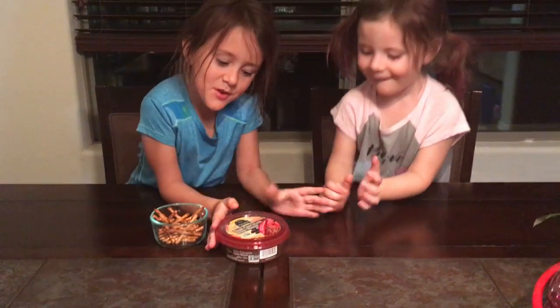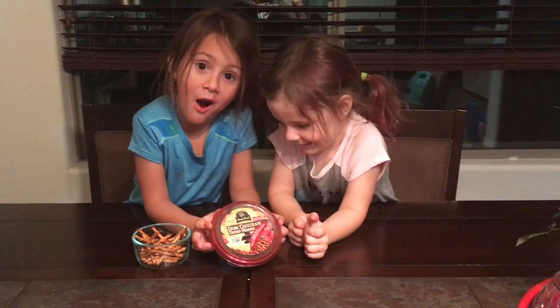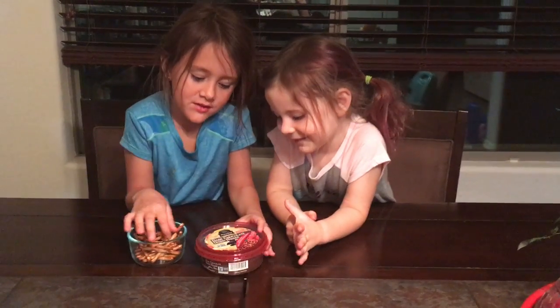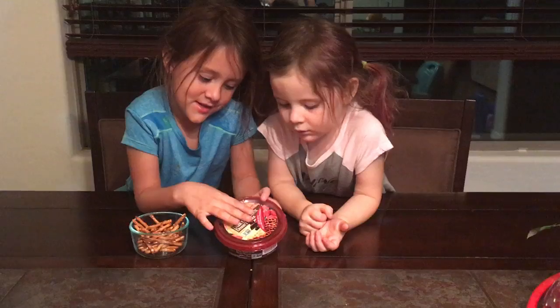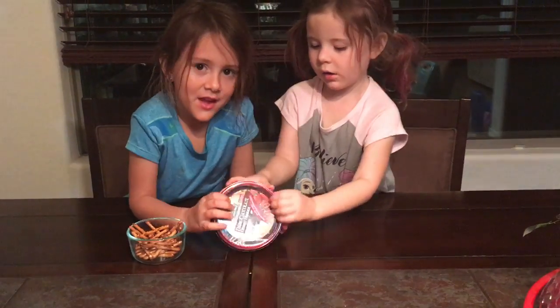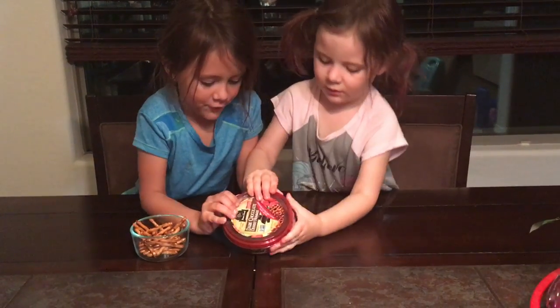Hey guys, welcome back to our channel! We have chocolate hummus with pretzels, and we also have strawberries. It's only just been opened but we haven't eaten it yet because we wanted to save it for our video.